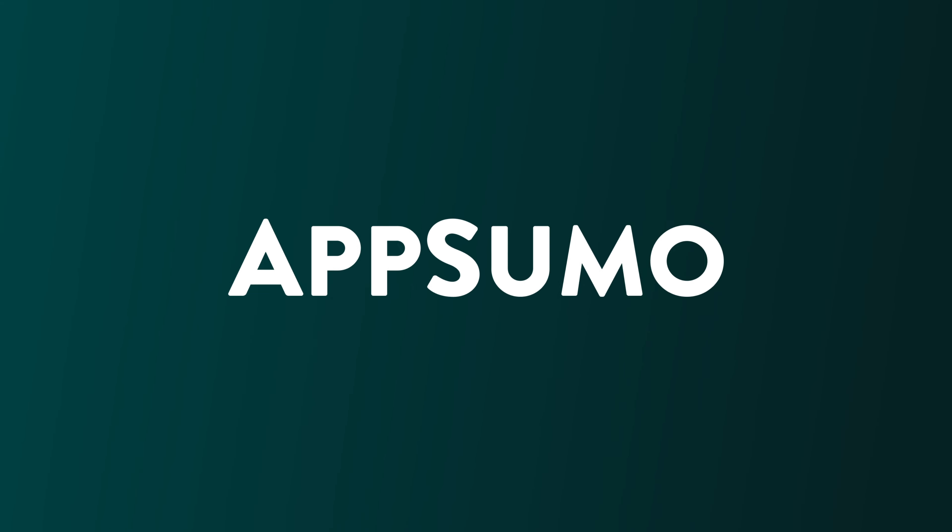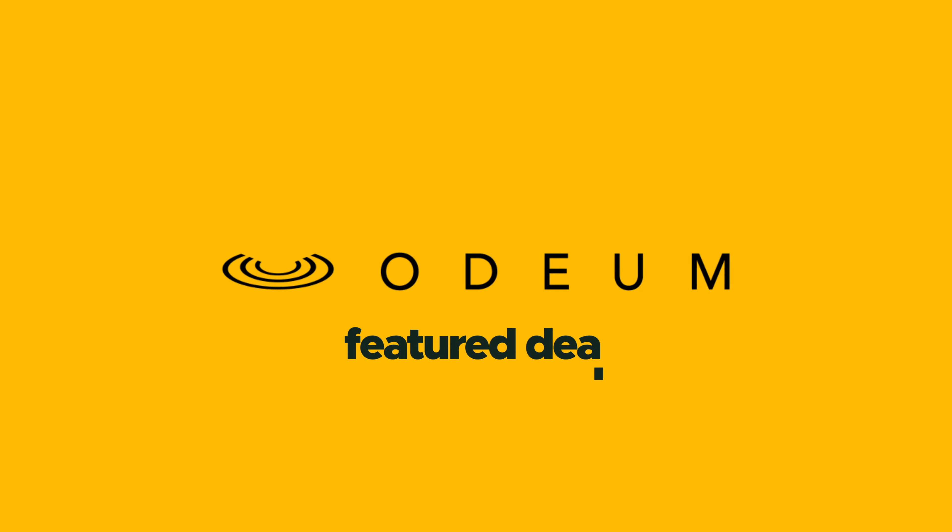Sumo-lings, Odeum is the best way to get your video content to your fanbase while guaranteeing you turn a profit. So, what are you waiting for? Get your hands on Odeum today!